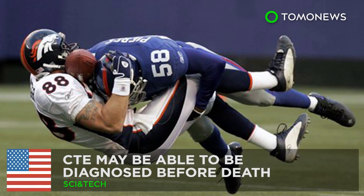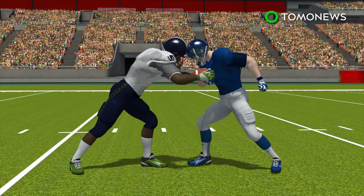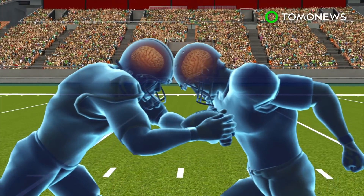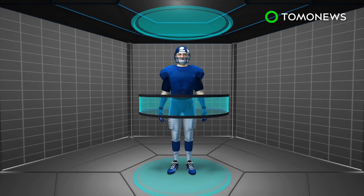Scientists may be able to diagnose CTE in players before death. Researchers may have found a way to diagnose CTE in football players while they are still alive. CTE is a progressive brain disease caused by repeated trauma to the head. It usually shows up years after taking repeated blows. Currently, CTE can only be diagnosed through an autopsy.